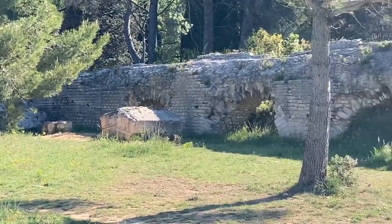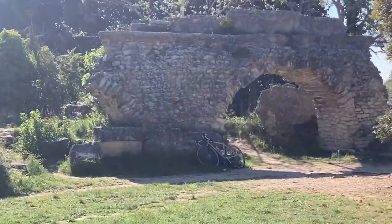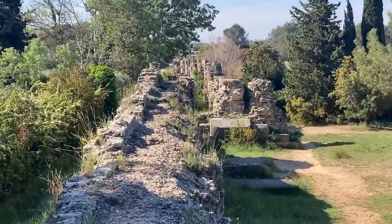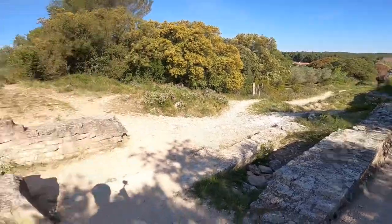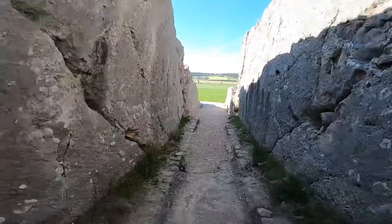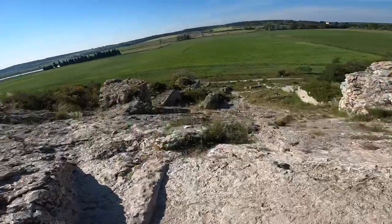One of the most interesting Roman projects that you may not have heard of is in Barbegal, near Arles. There's a viaduct bringing water, which is quite impressive, but there are actually two side by side — one on the right that turns and heads towards Arles to take water to the city, and one that heads out to a hillside.